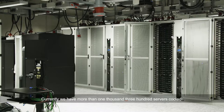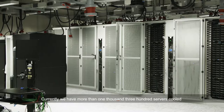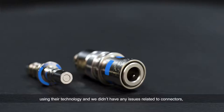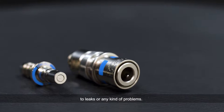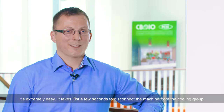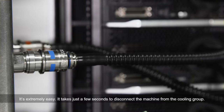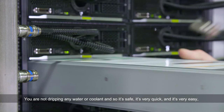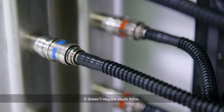Our partnership with Cool IT started about three years ago. Currently, we have more than 1,300 servers cooled using their technology and we didn't have any issues related to connectors, to leaks, or any kind of problems. It's extremely easy — it takes just a few seconds to disconnect the machine from the cooling loop. You are not dripping any water or any coolant, so it's safe, it's very quick, and it's very easy.